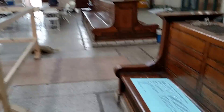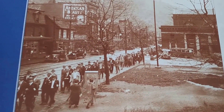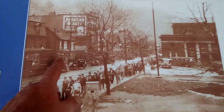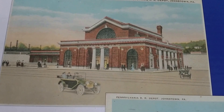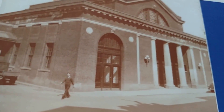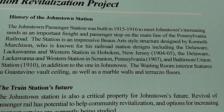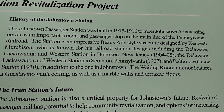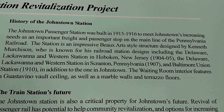Look at this — here's some postcards from the 20s. New Pennsylvania Railroad Depot, Johnstown, PA. And here's a cool real-life picture — see the old truck. Built in 1915 and 1916 to meet Johnstown's increasing needs as an important freight and passenger stop on the main line of the Pennsylvania Railroad. Beaux-Arts style. Pretty cool — you can pause this and read it. Junior's moving the lights.